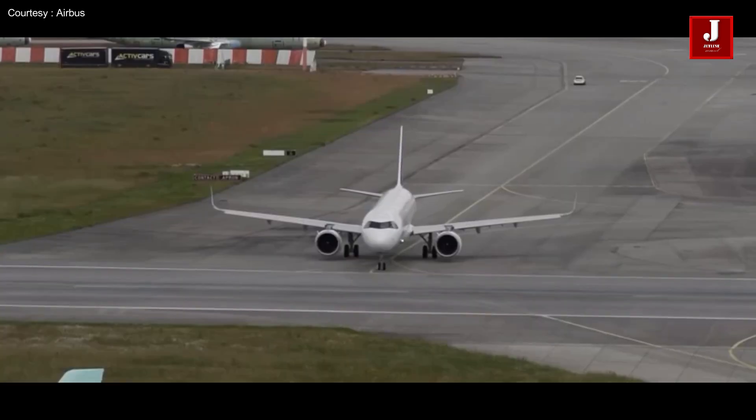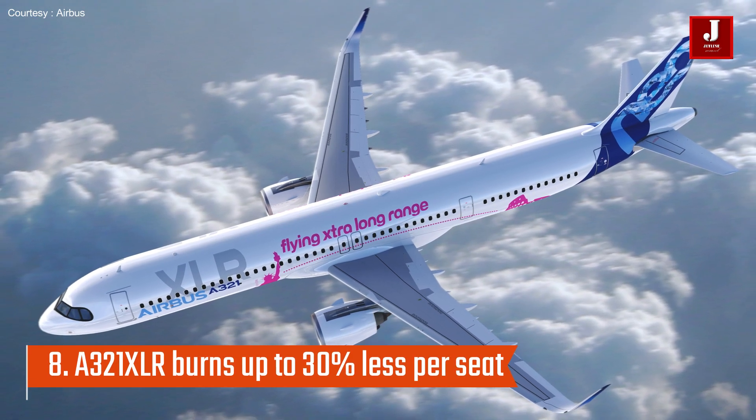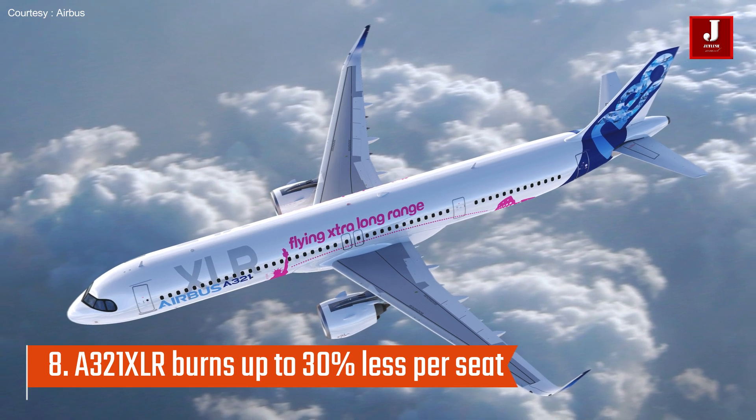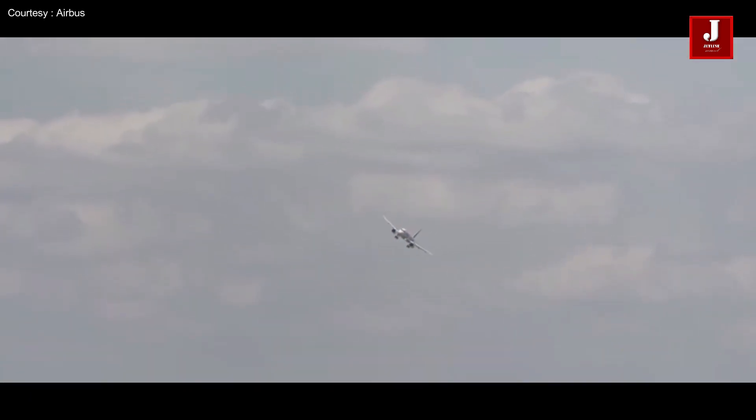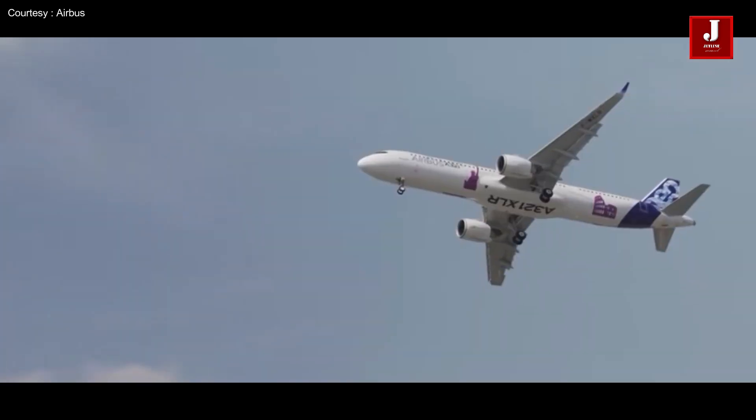It provides airlines with substantial economic advantages. In fuel savings alone, the A321XLR burns up to 30% less per seat than previous generation aircraft.